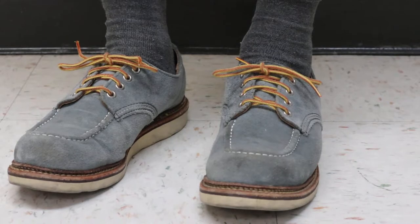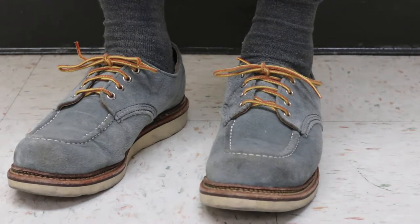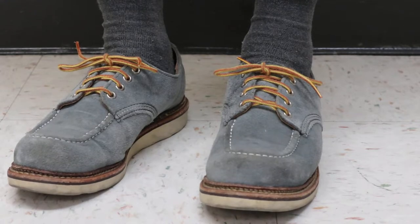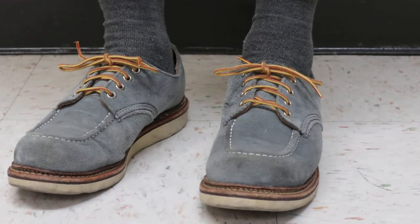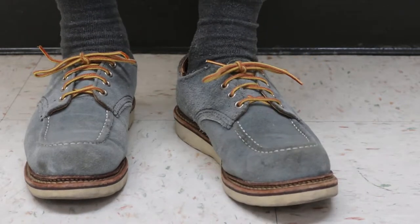It's pretty interesting that all of them have it. I also see it on the 1907s, and what's the other one — I think it's the 8883, which is the concrete rough and tough.